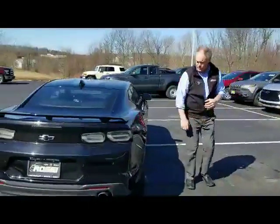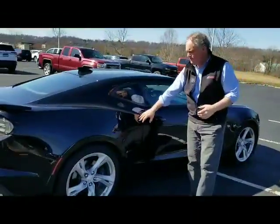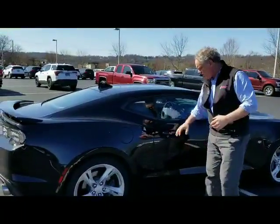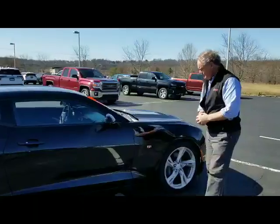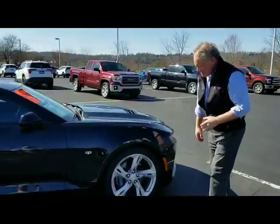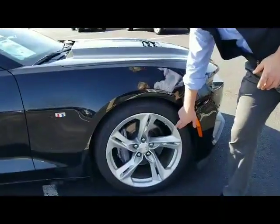Moving along to the passenger side quarter panel — beautiful condition, no dents, dings, or scratches. As is the passenger door — beautiful shape. Passenger side fender, beautiful condition. Got a little bit of blemish on the alloy here as well.